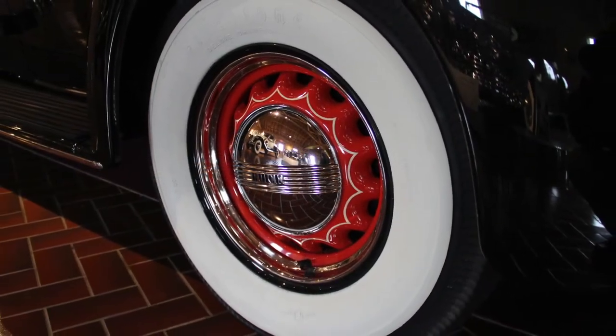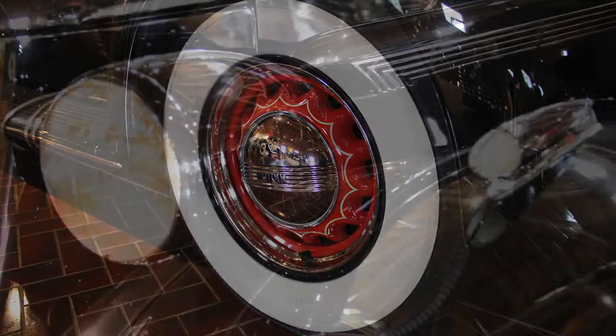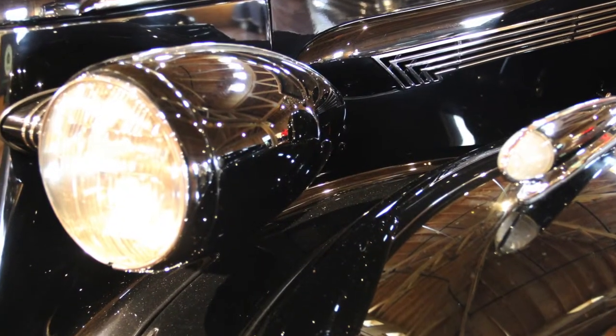New design elements included hydraulic brakes, improved independent front suspension, a slanted V windshield, and bullet-shaped headlights.